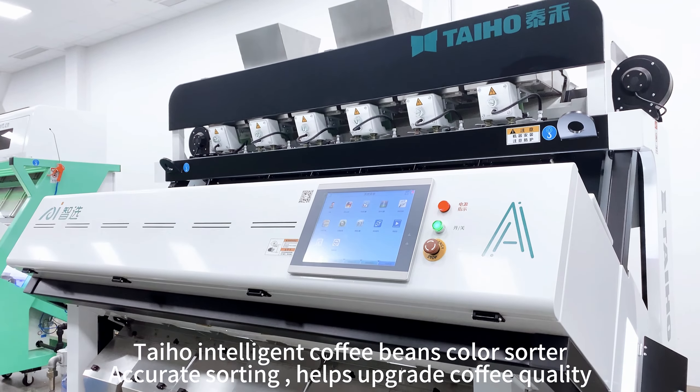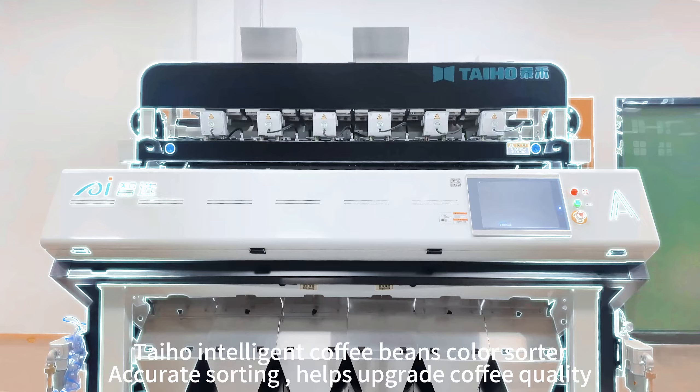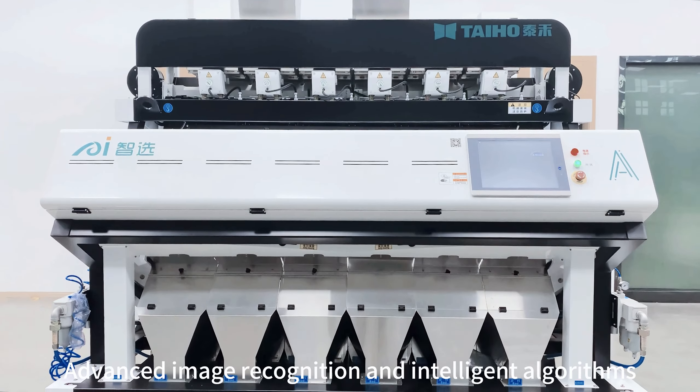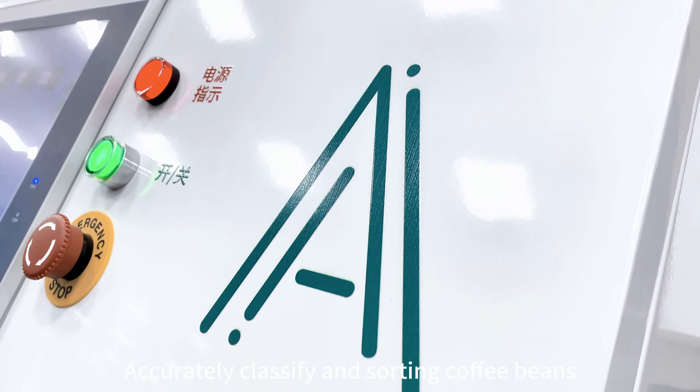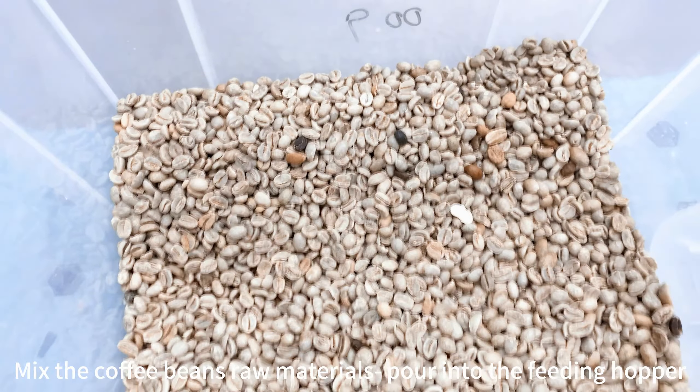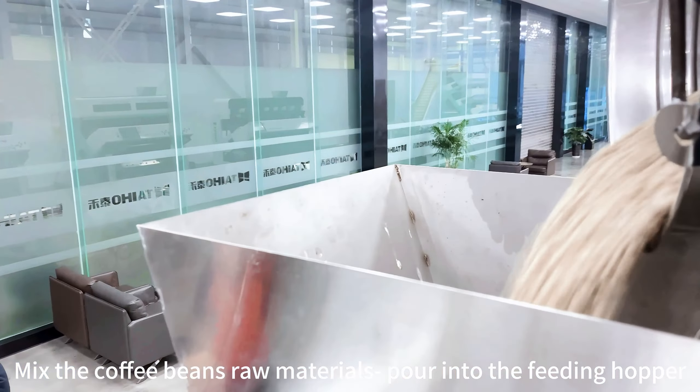Taiho intelligent coffee bean color sorter uses advanced image recognition and intelligent algorithms to accurately classify and sort coffee beans. Mix the coffee bean raw materials and pour them into the feeding hopper.